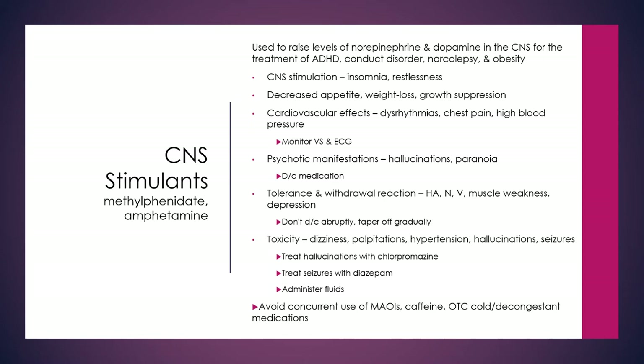We want to avoid concurrent use of these medications with MAOIs, caffeine, and over-the-counter cold and congestion medications, as these can stimulate the CNS further.